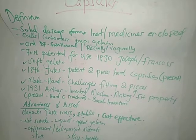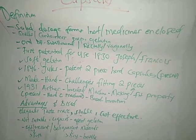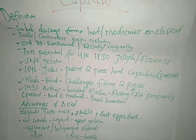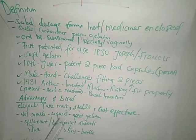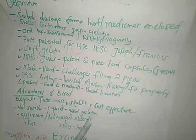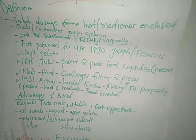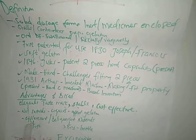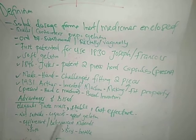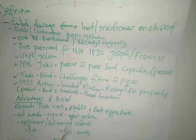Some advantages of capsules: they are elegant, they can mask bad taste and odor, they offer stability to drugs, and they are cost effective. Disadvantages include that they are not suitable for liquids or substances that affect gelatin. Efflorescent materials tend to soften the hard gelatin capsules, while deliquescent materials dry them out making them brittle.